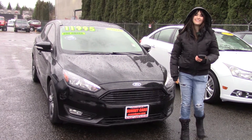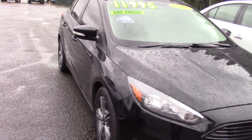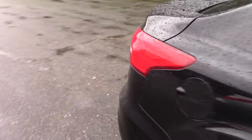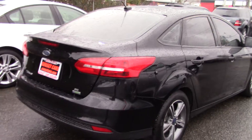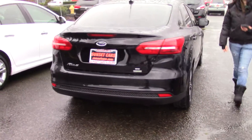Hi there! This is Jordan with Sunset Cars of Auburn and this is our 2016 Ford Focus, stock number 98647. If you type that number in on our website, sunsetcars.com, you're going to get to see the full list of features that this car has, but it's worth seeing in person.